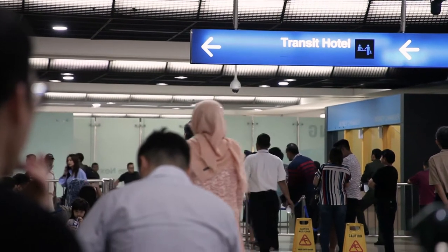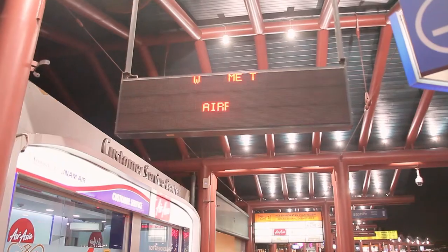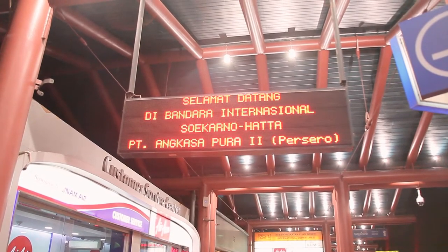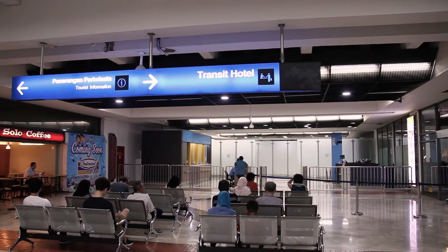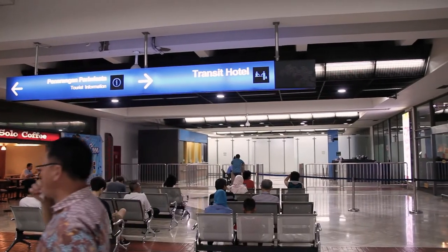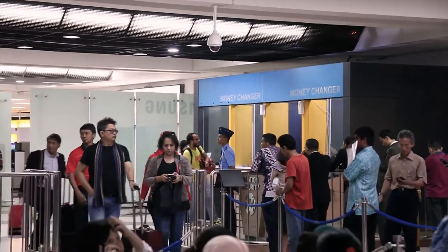Sukarno-Hatta International Airport, or Jakarta Airport, is located in Congkaraing, Tangerang area. It's about 20 kilometers northwest of Central Jakarta. This is the busiest and largest airport in Indonesia and ranked as the 7th most connected airport in the world, and first as a mega-hub airport in the Asia Pacific region, according to OABG.